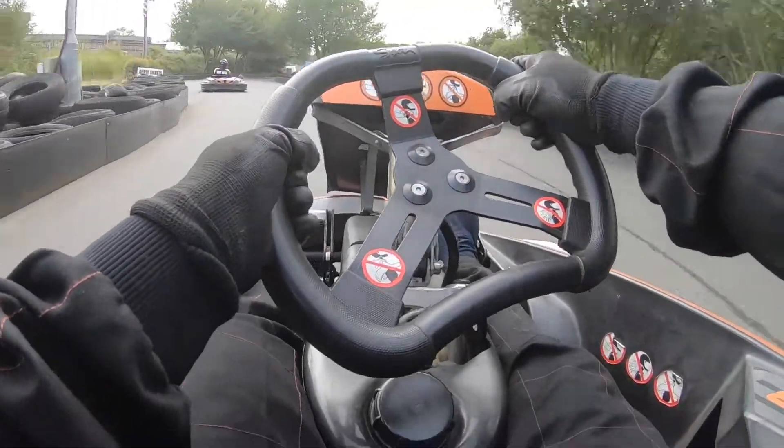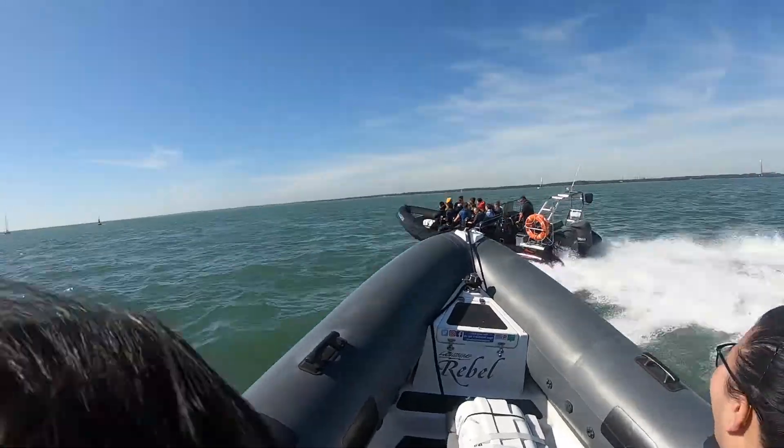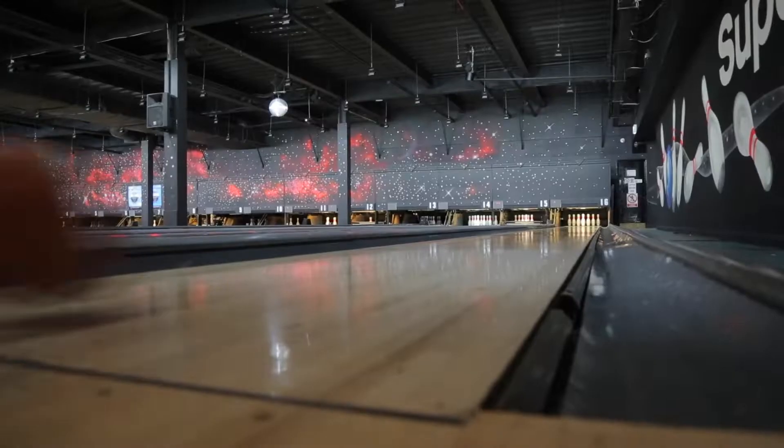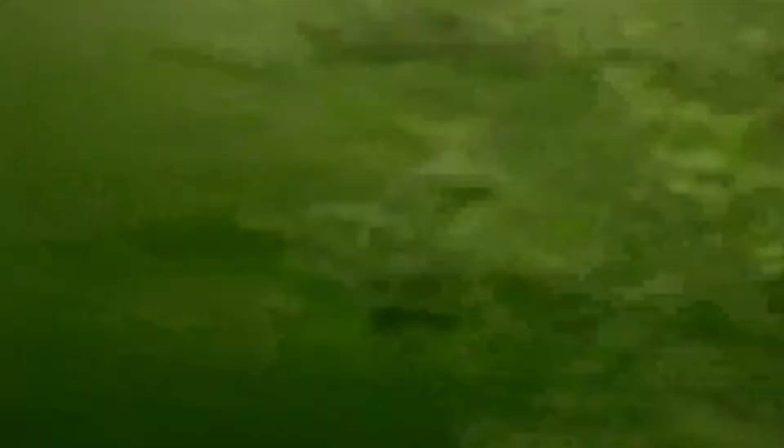Combined with weekend activities such as go-karting, paintballing, rib rides, clay pigeon shooting, cycling, bowling or trips to the water park, it is guaranteed that no one is ever bored.